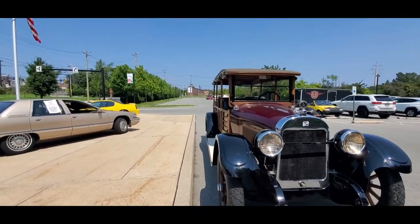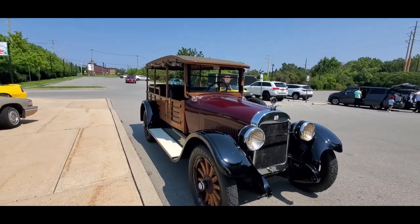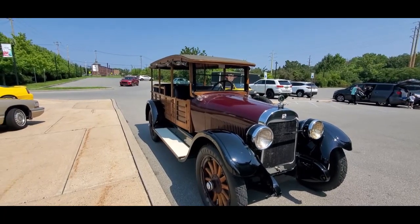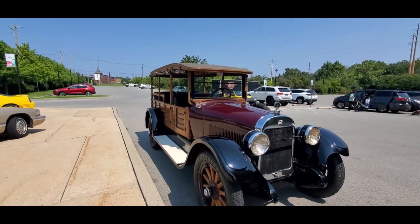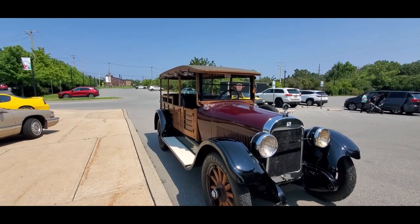I'm noticing the station body, commonly referred to as a Woody. Whose body is that? I don't know whose body it is, but this is what they call the depot hack. These 1923 Buicks were commissioned to take people from the train station back to their point of destination.